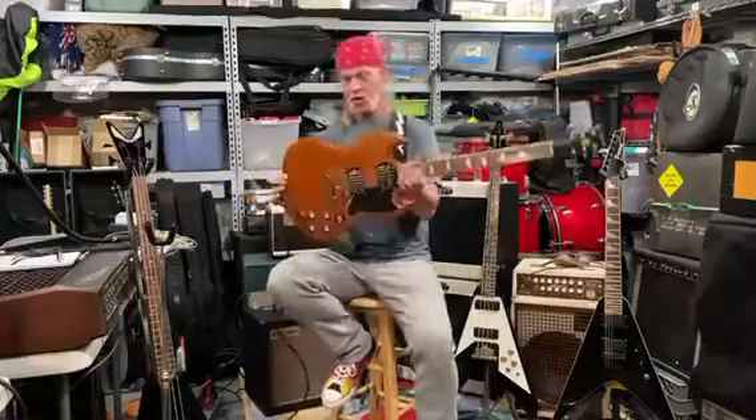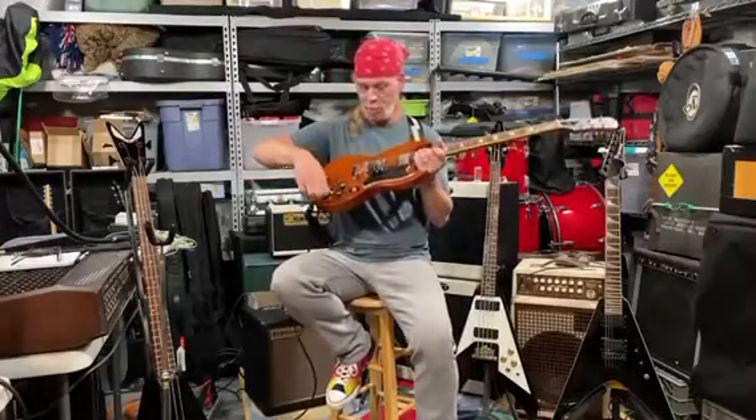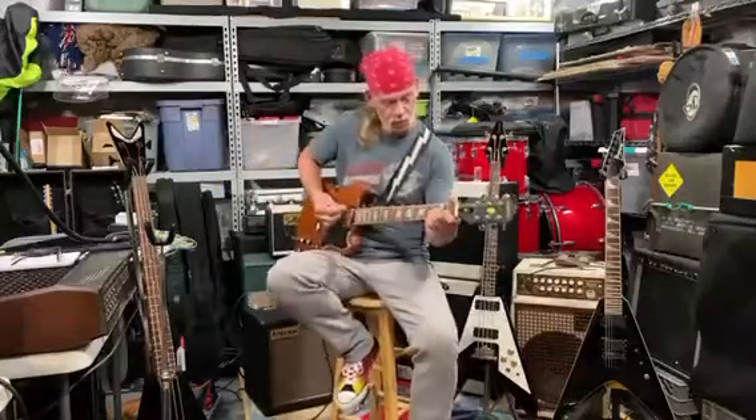I've got an Epiphone SG cherry finish — cherry guitar if I do say so myself. I'm going to put this on both pickups, everything turned up full volume, full tone, playing through my Friedman amp.